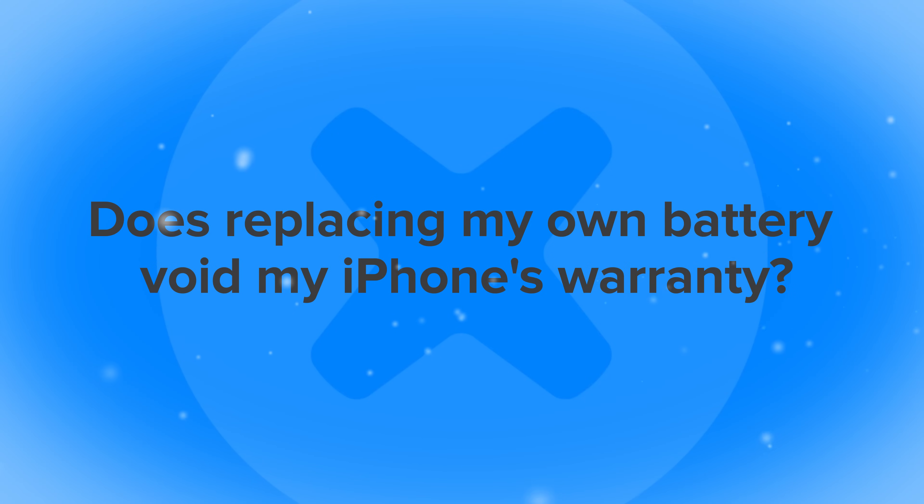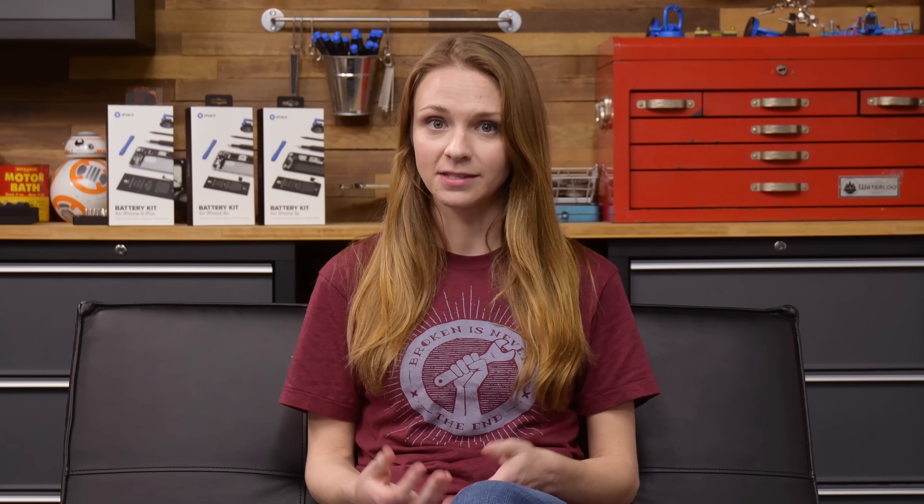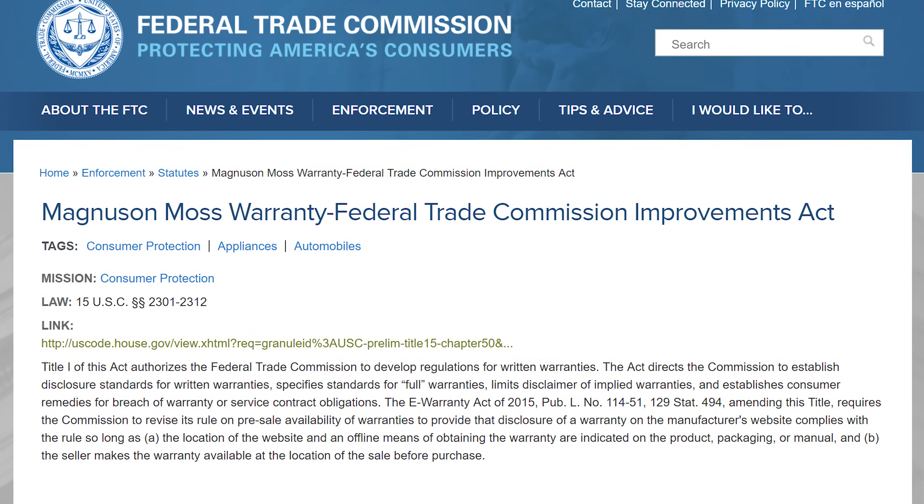First question: Does replacing my own battery void my iPhone's warranty? US law states that third-party modifications like battery replacements cannot void your warranty unless the manufacturer can prove that you've damaged the device in the process.